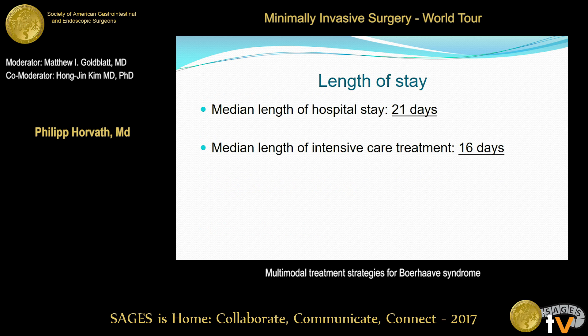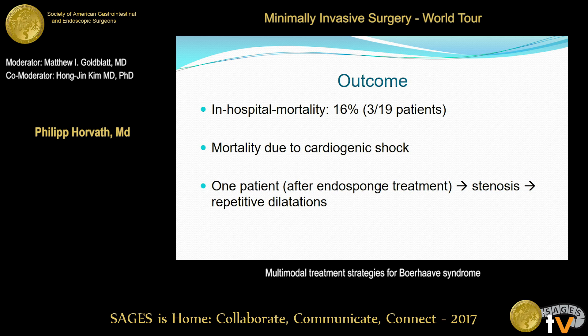Median length of hospital stay was 21 days, and median length of intensive care unit stay was 16 days. In-hospital mortality was three out of 19 patients. All of these patients belonged to the group who received initial endoscopic treatment but required additional surgery after a median of two days. All of them had multiple comorbidities — two died due to myocardial infarction and one due to malignant arrhythmia. At that point, the esophageal perforation itself was not the reason for their death.